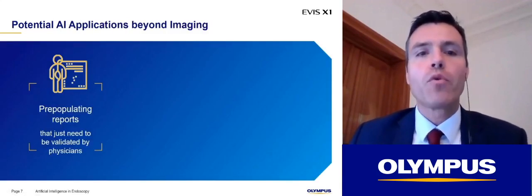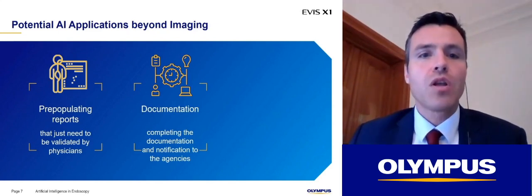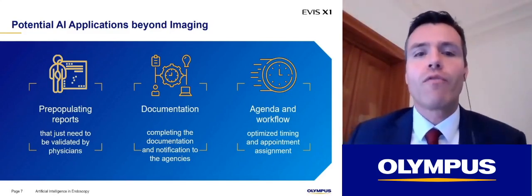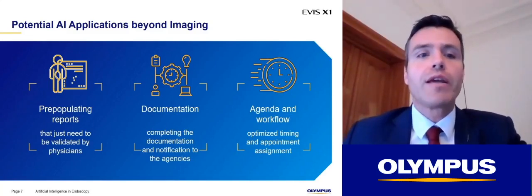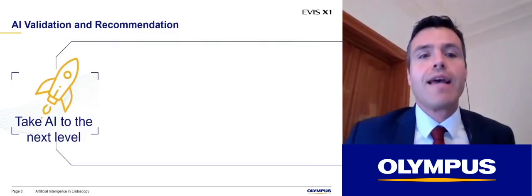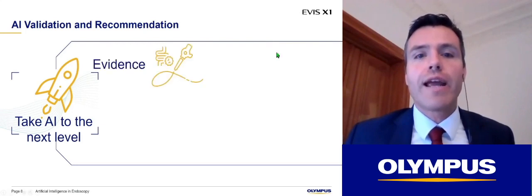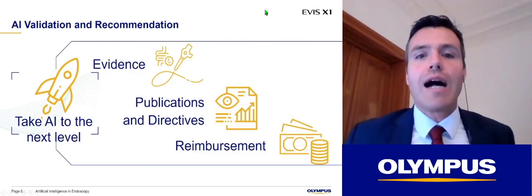Beyond imaging, we have the potential to improve processes using artificial intelligence — for example, pre-populating reports that just need to be validated by physicians, completing documentation and notification to agencies, or optimizing the agenda and workflow. The system would know that certain people need more time for the procedure and could automatically provide appropriate appointments. Recently, we have seen several publications showing these potentials and even validating some of them. With this input, societies are getting more evidence and can introduce new directives that will push artificial intelligence even harder, as well as the reimbursement associated with it.